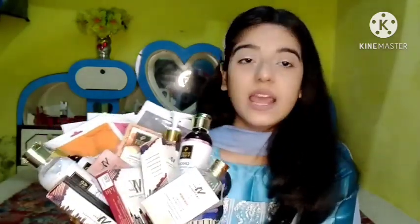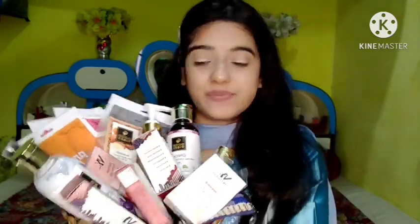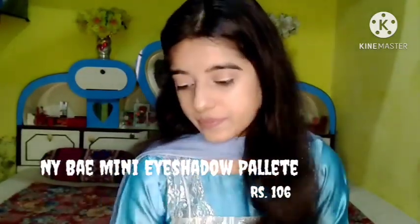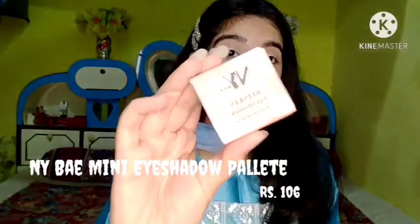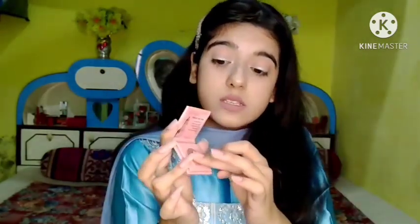I have ordered 15 products from three different brands: NYX, Good Vibes, and Purple itself. The first product from NYX is the NYX Blinking Eyeshadow in the shade Woolworth 18. Let's open it. This is completely a haul video, not a review video, because I have not applied every product onto myself to give a review.